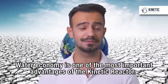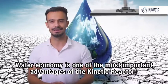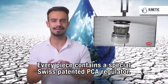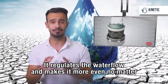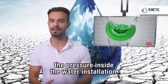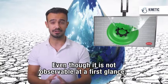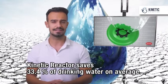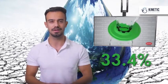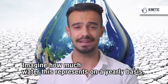Water economy is one of the most important advantages of the Kinetic Reactor. Every piece contains a special Swiss patented PCA regulator. It regulates the water flow and makes it more even, no matter the pressure inside the water installation. Even though it is not observable at first glance, the Kinetic Reactor saves 33.4% of drinking water on average. Imagine how much water this represents on a yearly basis.